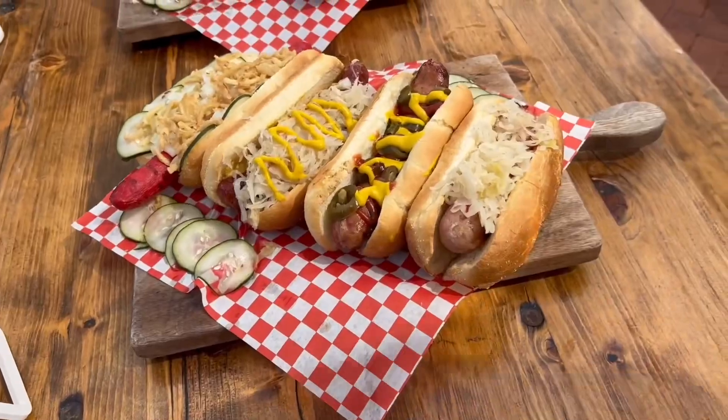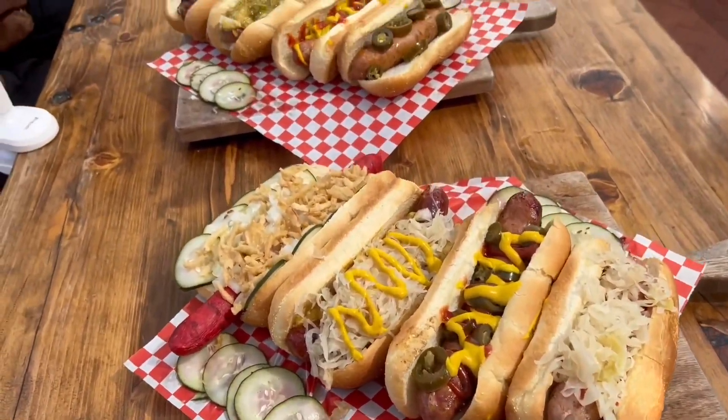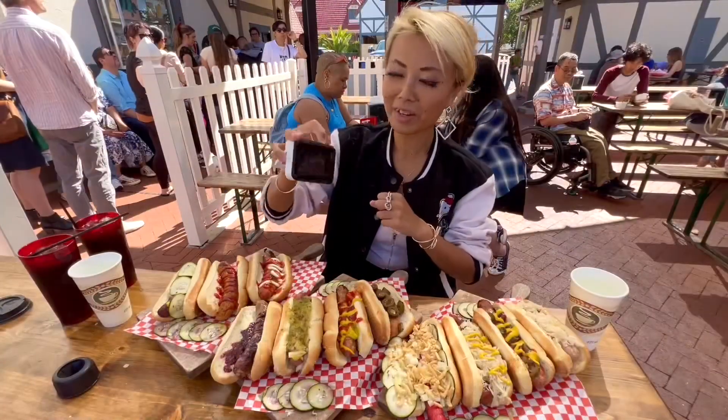Okay, thank you so much. Thank you, thank you. That looks awesome. This is perfect. Thank you. Ready? Let's eat.